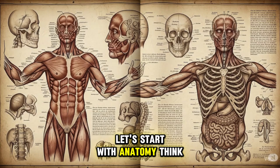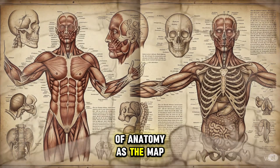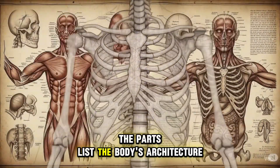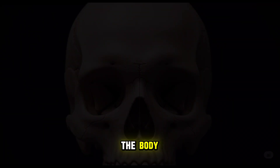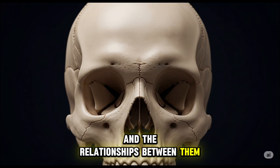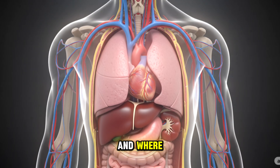Let's start with anatomy. Think of anatomy as the map, the parts list, the body's architecture. Anatomy studies the structures of the body and the relationships between them. It is the science of what and where.